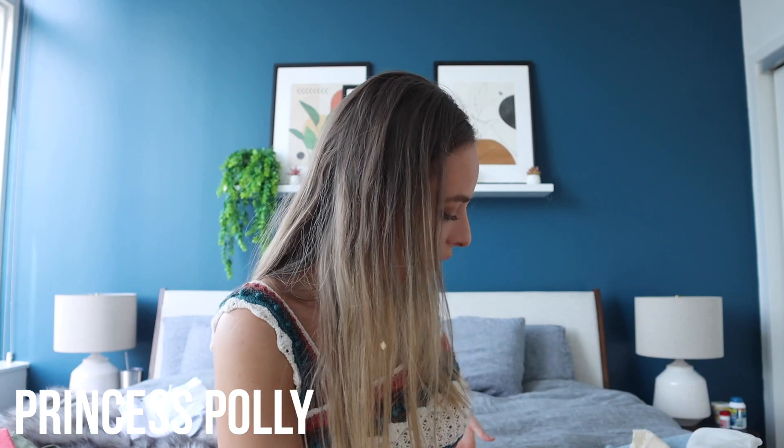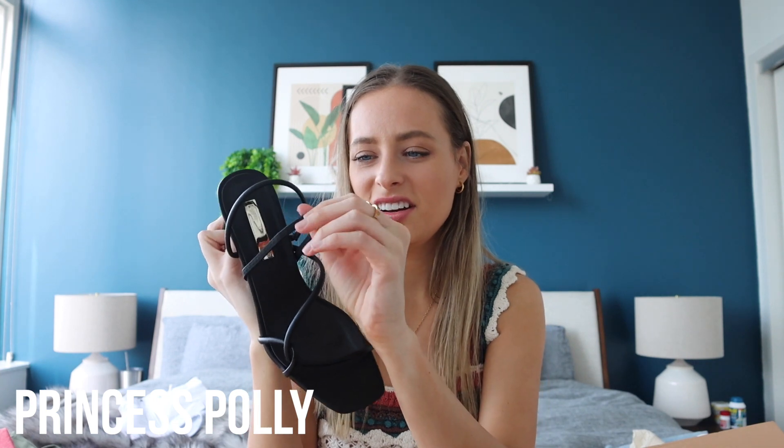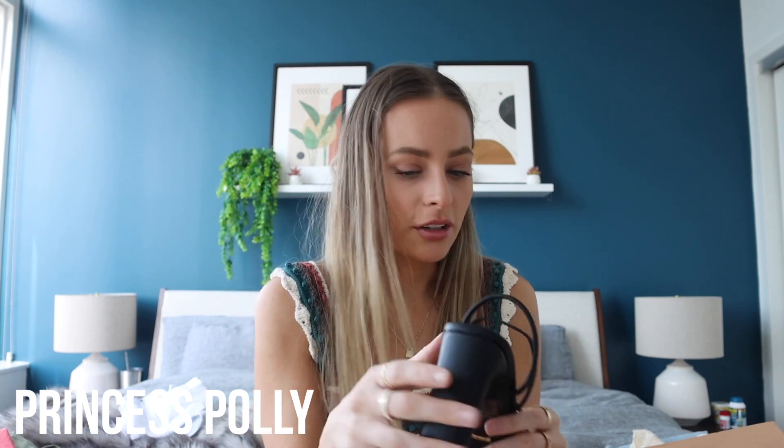I also picked up some shoes from Princess Polly but they were a no-go. The material was super uncomfortable and I just wasn't feeling them. I'm looking for something similar but maybe in a more nude color. If you guys have suggestions, comment down below — I'd prefer something neutral.